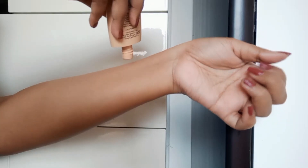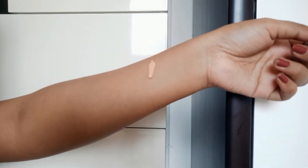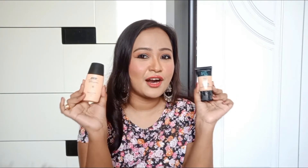Now let's talk about the consistency of these two products. The Nykaa foundation is slightly thicker, while the Maybelline one is thinner. In terms of coverage, the Maybelline Fit Me has very sheer coverage — about the coverage of a BB cream. So if you are looking for a daily wear, low coverage or BB cream coverage kind of foundation, you can go for this.